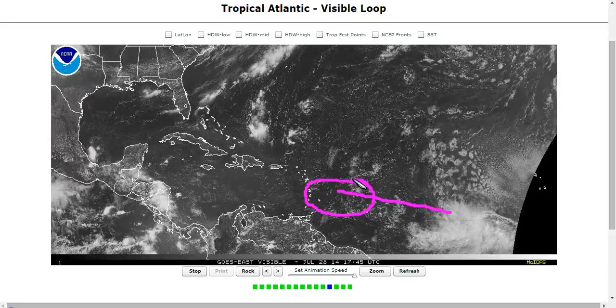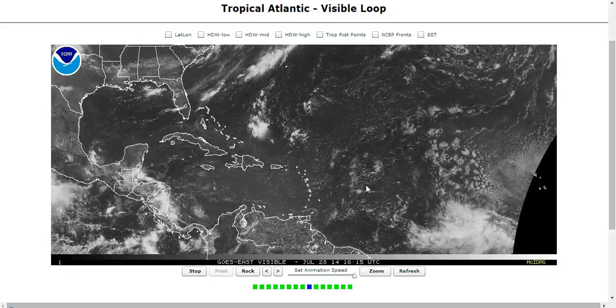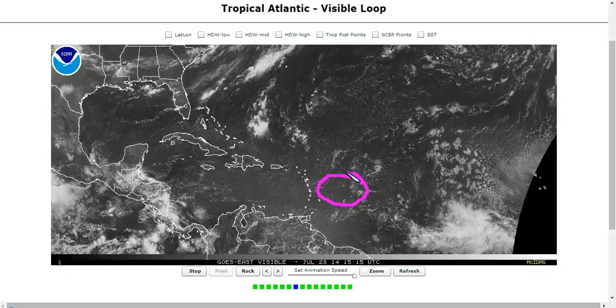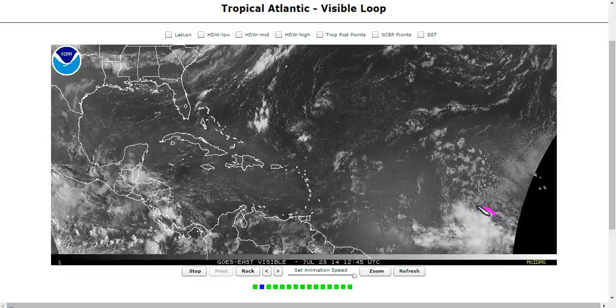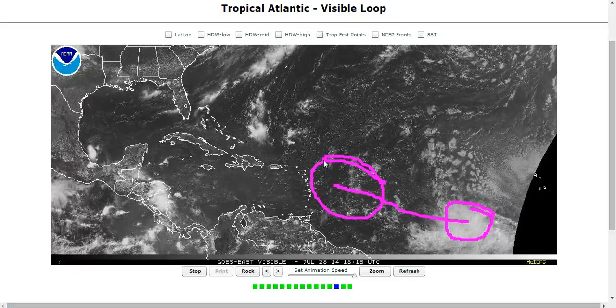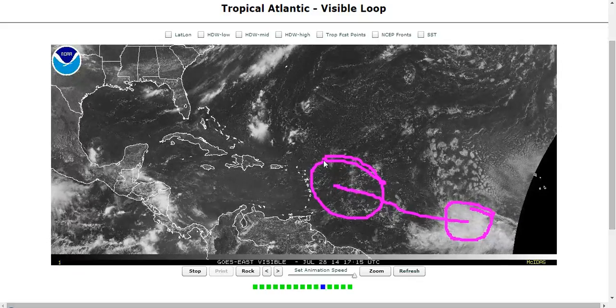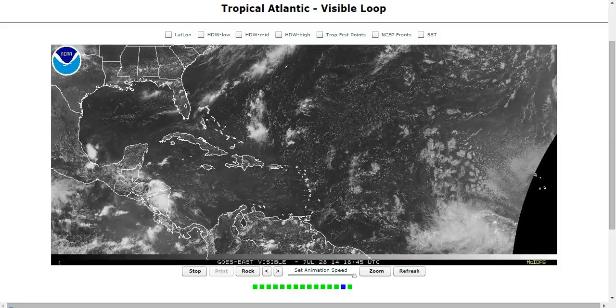Tropical Depression II just last week formed and then quickly died before even making it to the Lesser Antilles, mainly due to the size of the system being very small. It didn't have a chance to maintain a strong circulation in the trade winds once it got too far north. This wave, though, is one of those larger waves we talked about — larger systems have a better chance of maintaining a circulation and actually developing before moving on.